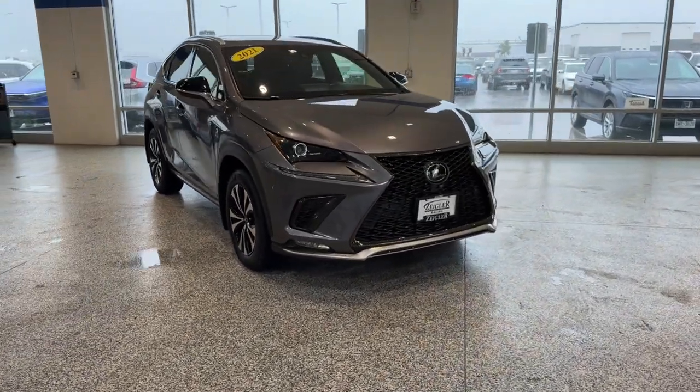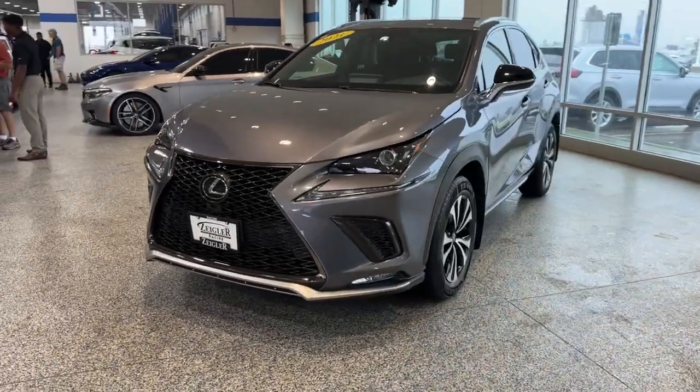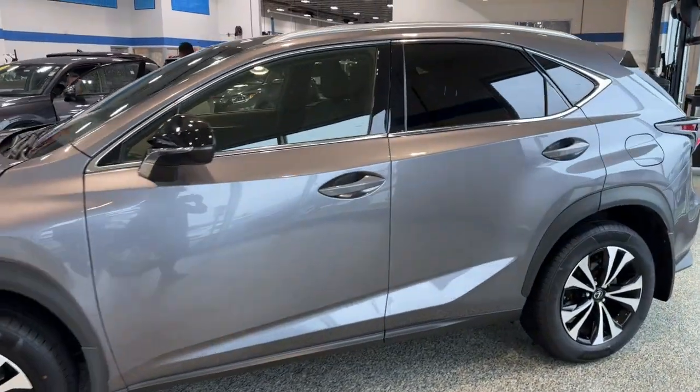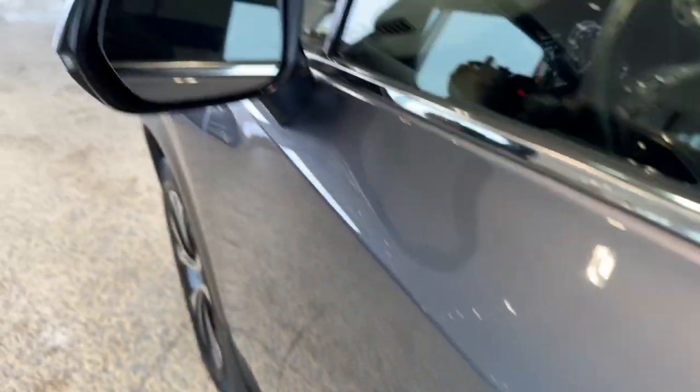Here we have a 2021 Lexus NX 300, F Sport. Only 28,000 miles on here in the beautiful nebula gray. We've got tinted front and back windows, roof rails, keyless entry, and blind spot monitors.